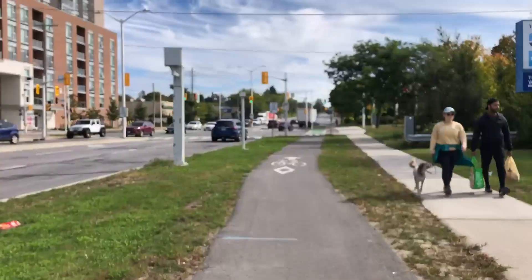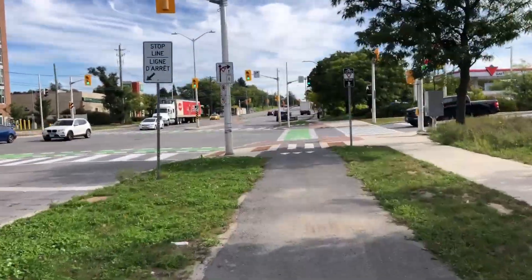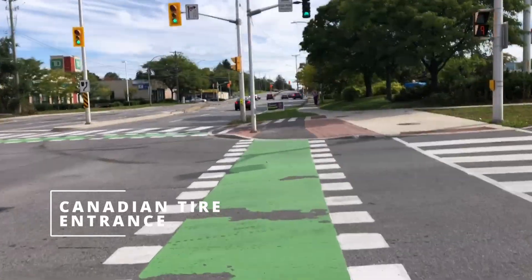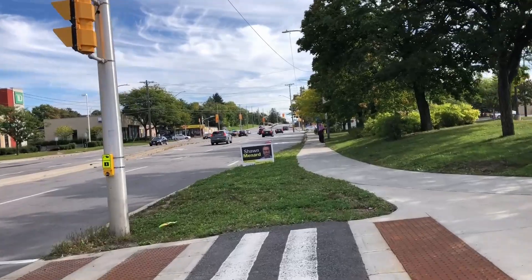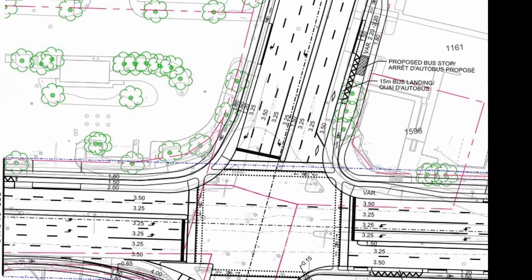There are some people using the sidewalk. Now we have grass on the left and the right — maybe a good opportunity to plant some trees. And here's the final protected corner of the project. On the right is a Canadian Tire busy shopping center, so it's nice to have this intersection. In future, that cycle track will continue further on to Bank Street as part of a separate project.